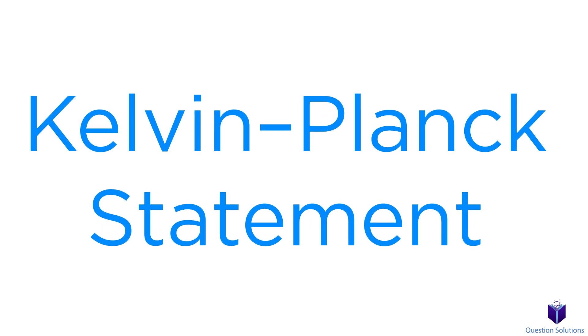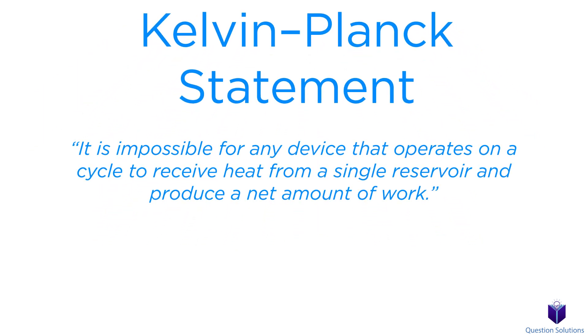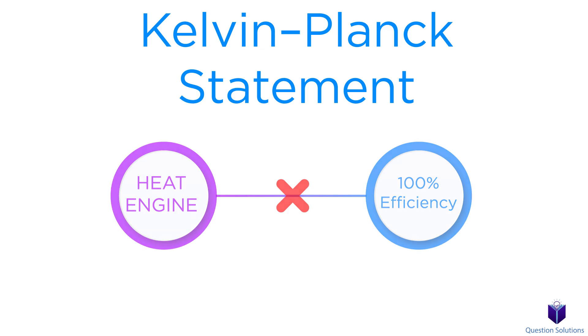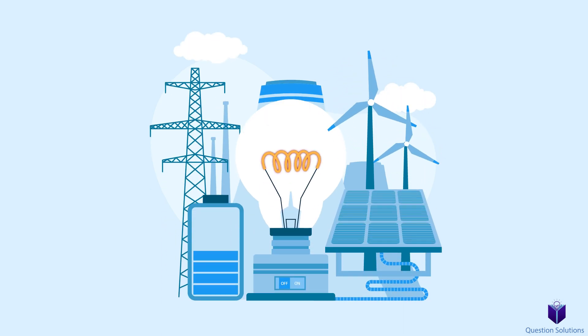There is one more thing that needs to be mentioned, and it's called the Kelvin-Planck statement. It says that it's impossible for a device that operates on a cycle to receive heat from a single reservoir and produce a net amount of work. What this means is that no heat engine can ever have a thermal efficiency of 100%. In other words, we can never have an engine that converts all of the heat into an equal amount of work. When we dive deep into maximum thermal efficiency in a future video, we will talk about why this is true.